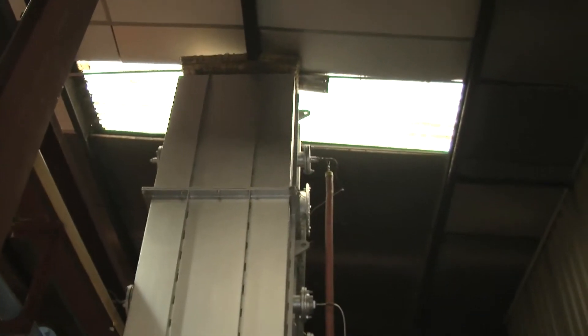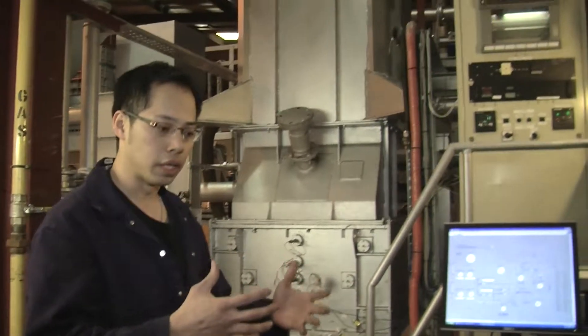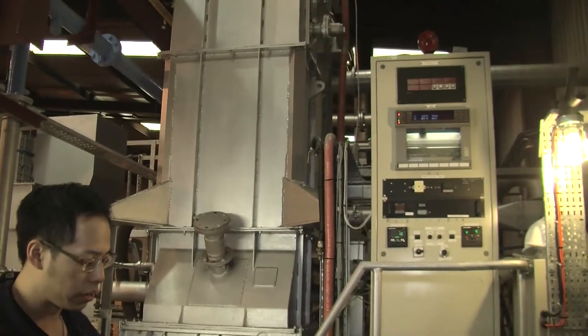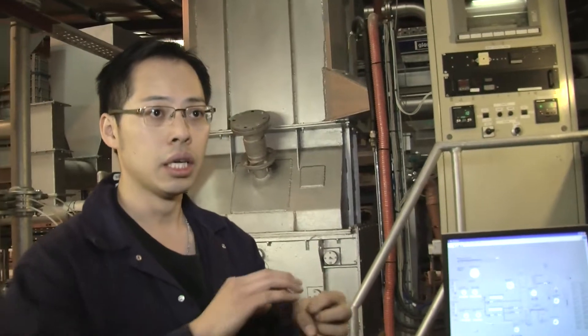Here we have a fluidized bed combustor. Basically, this is a very good replacement for the current stationary combustor that is generally being used. You have a medium — we use sand normally for fluidized bed — and it acts like a fluid so that you can cover most of the particles. It also helps to shake the particles so that if there is ash covering any pellets or particles that you're burning, it tends to come off and then you can burn the inside. So you get very good, very complete combustion.